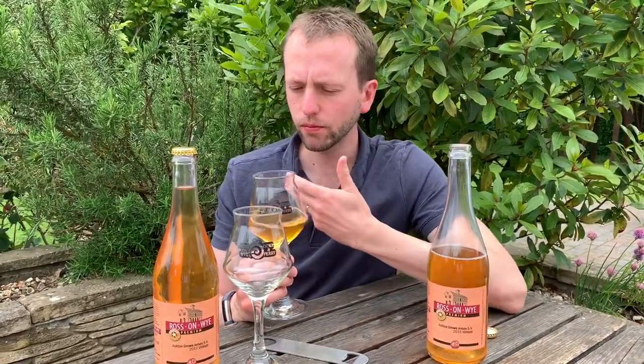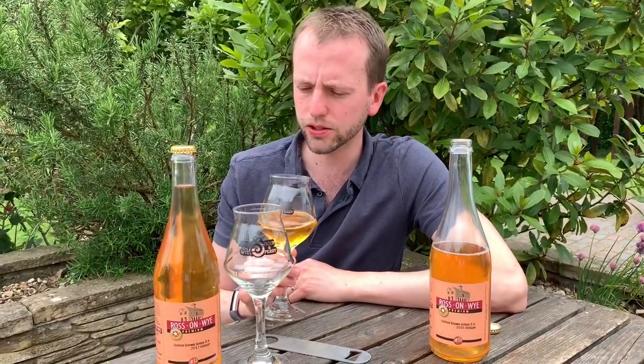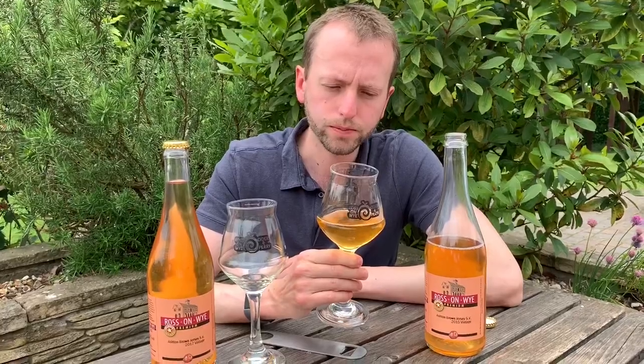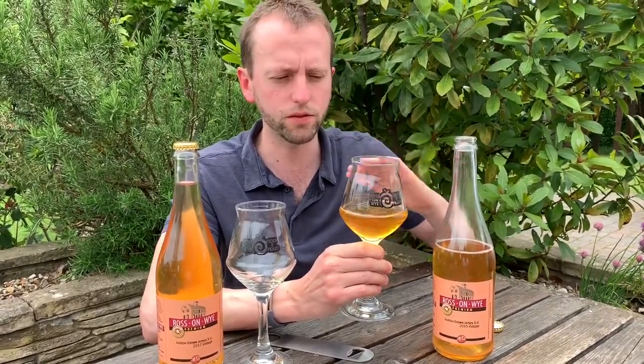Let's have a taste. Now you get the oak. And it does have a real perception of sweetness to it — that's weird. It's so smooth. This is five years old and it doesn't taste that old at all. It still tastes quite young, although the tannins have mellowed out.